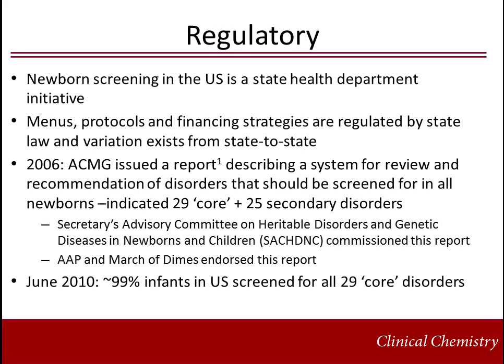Newborn screening in the U.S. is a state health department initiative. Menus are, therefore, regulated by state law and variation exists among states.